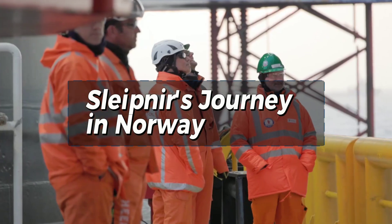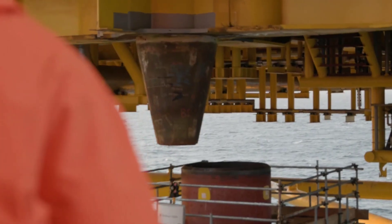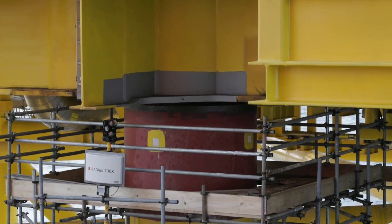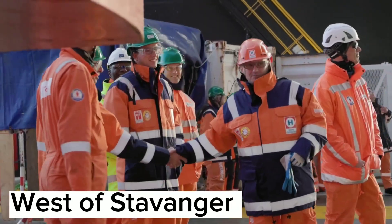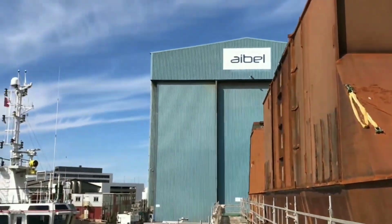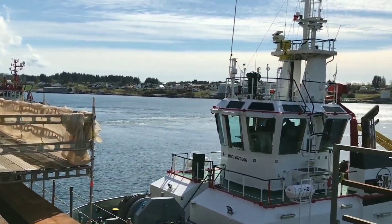Sleipnir's journey in Norway: Sleipnir has been involved in numerous projects worldwide, but today we focus on its operations in Norway. Recently, the vessel has been involved in the construction of the Johan Sverdrup oil field, located in the North Sea, 155 kilometers west of Stavanger. The project involves the installation of several platforms and bridges, and Sleipnir's capabilities have been essential in the construction process.